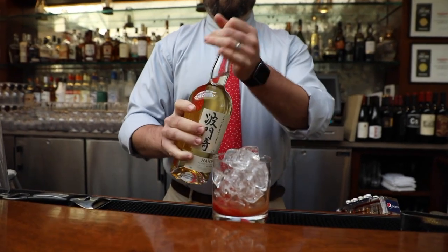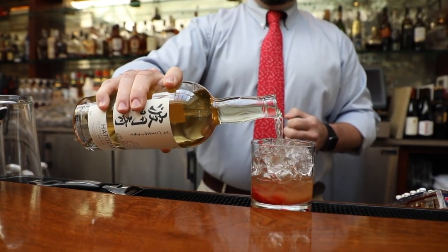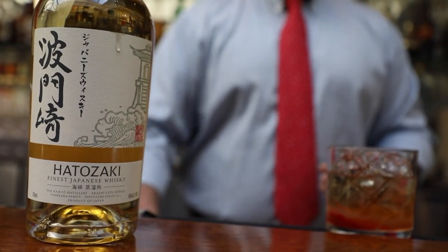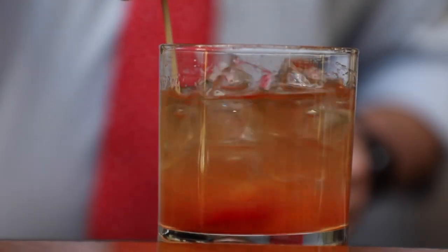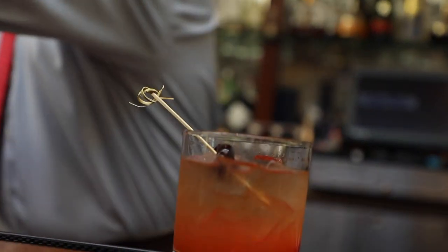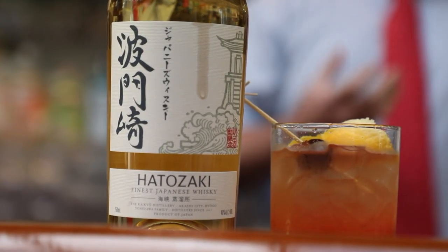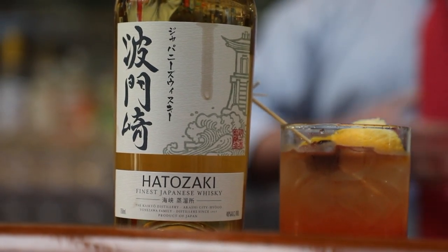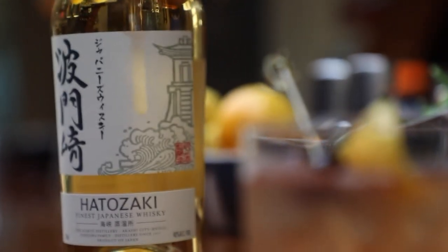Drop some ice on top, then add two and a half ounces of Hattasaki Finest Whiskey into the glass, along with a quarter ounce of sweet vermouth. Stir to get all the flavors mixed together, then take an Amarena cherry and a nice twist of orange — and there's your Baked Apple Old Fashioned. The apple for the fall, cinnamon plus the whiskey really warms you up, and it doesn't take so much away from the whiskey; it's just a nice addition to make a delicious drink.